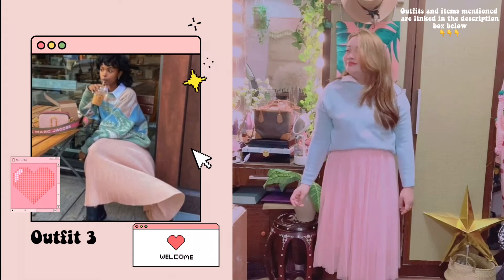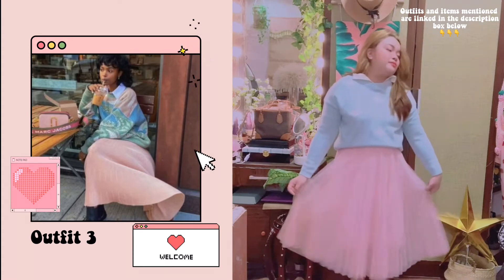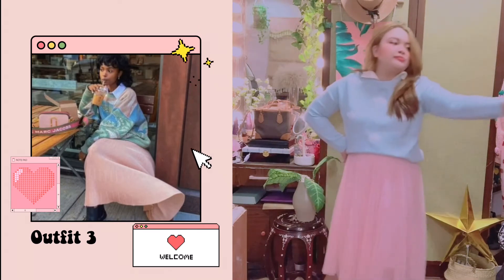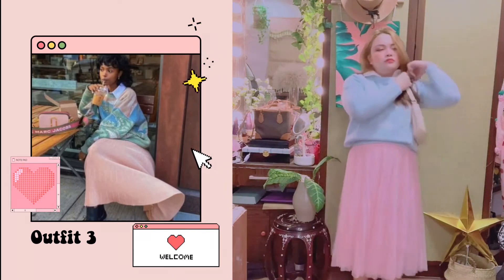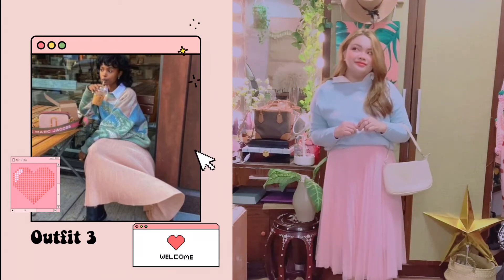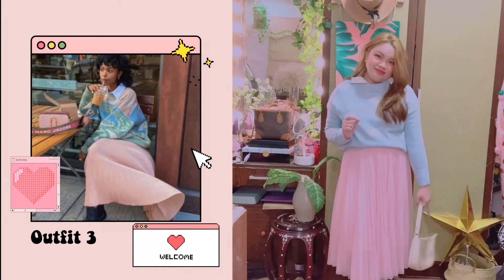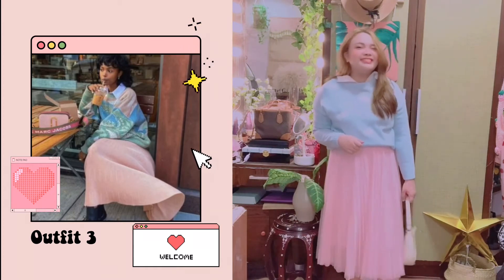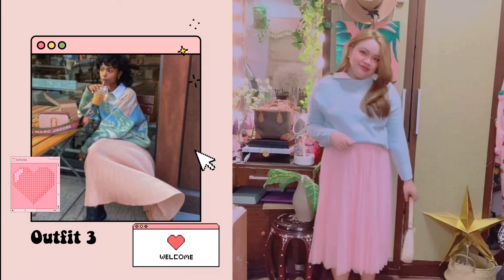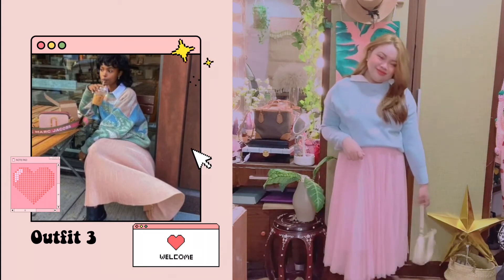Outfit number three was a bit of a challenge as well, because the sweater the girl in the picture is wearing is very specific, and I don't have that abstract sweater. What I do have is this light blue sweater with cloud patches on it, from YesStyle. I also layered a white collared button-down shirt underneath. I don't have the silk pleated skirt she has, but the closest I could get was this chiffon pink pleated skirt. And I used the same thrifted white shoulder bag to top off the entire outfit.